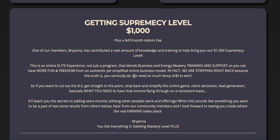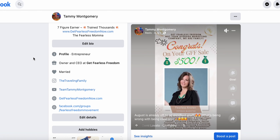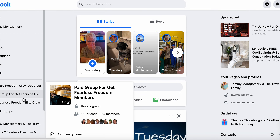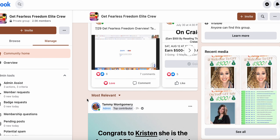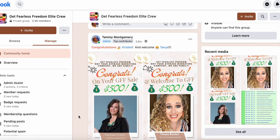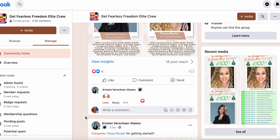Ever since we relaunched the $500 and $1,000 platform, it's just been going very, very well. We now have hundreds and hundreds of members utilizing this platform. If you want to come into my group to see that, I have one of the biggest and largest Facebook groups online, and you can see all the exciting things happening with Get Fearless Freedom and the fearless crew.